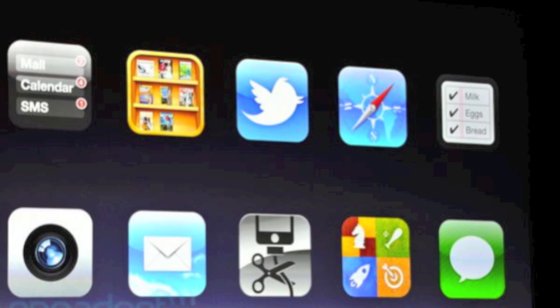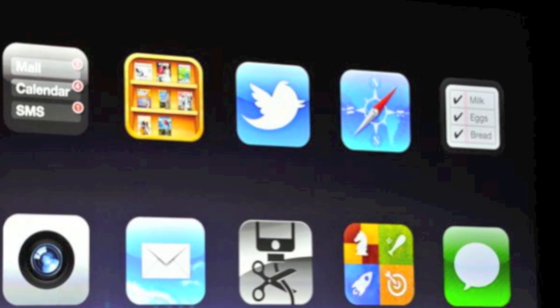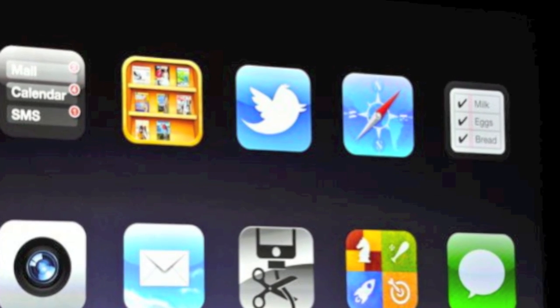Hey guys, EverythingApplePro here and I'm very excited to bring you guys this video. Today on June 6th, iOS 5 was announced by Steve Jobs himself at the Worldwide Developers Conference and it has over 200 new features, many of which are brand new, some of them are copied from the jailbreak community. I'm just very happy that all of these features have finally made their way to iOS 5. I'll be going over most of the big ones and cover some of the small ones too, so enjoy this iOS 5 preview.